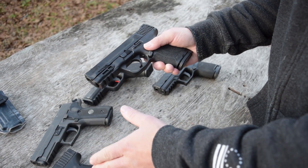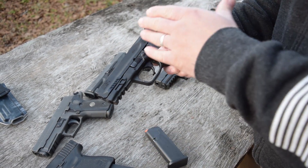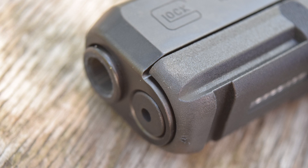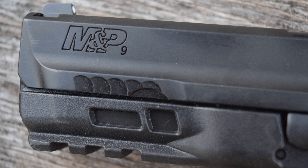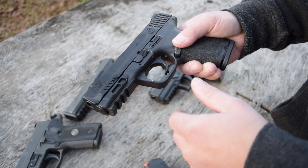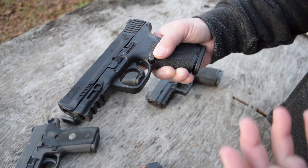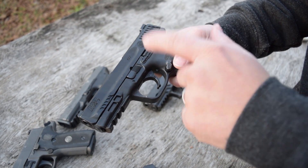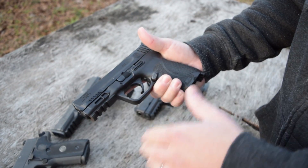Most of these are direct competitors to the Glock, with this probably being the closest. Key features: front and rear slide serrations, and you do have your rail up here. On the Glock you have a single rail; most light and laser attachments are going to work on both. This is a big thing because if you're using it for home defense, you want to be able to hook up a light so you know what you're actually looking at. They've upgraded the triggers on this one.